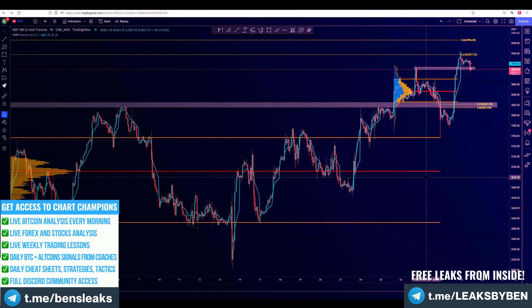Whether you trade this pair, stocks in general, or just Bitcoin, it is still a good idea to check what the ES is doing, because most of the time Bitcoin will follow. That is the general rule, and it is good to keep an eye on what's going on.